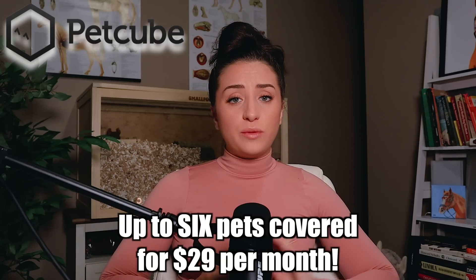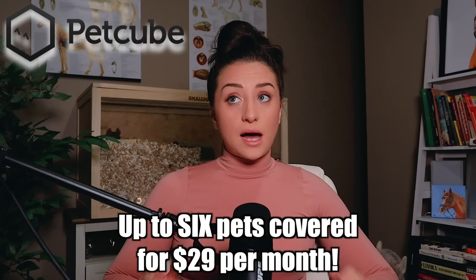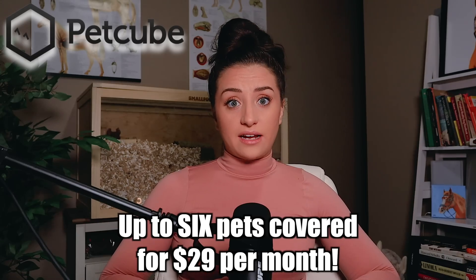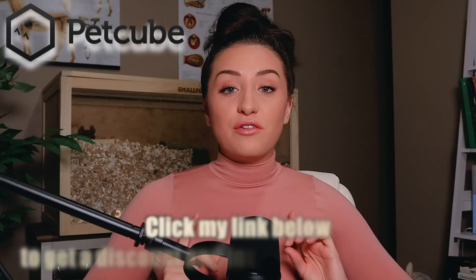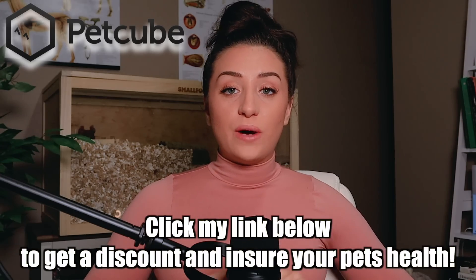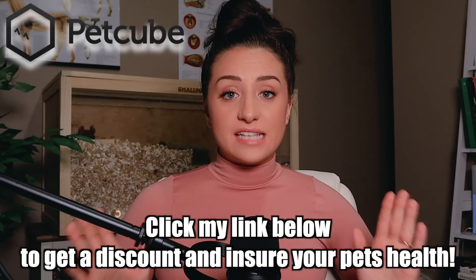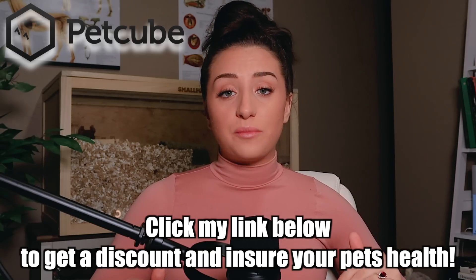Pet insurance is literally like $60 to $70 per animal with any other company. I know because I have pet insurance and it's ridiculous. But with Emergency Fund by Pet Cube, you get all of your animals — up to six in your household — covered under one plan. It really is a lifesaver. So you guys can click my link down below and use my discount code and definitely go check this out. Get your emergency fund set up for you and your pets. You won't regret it.